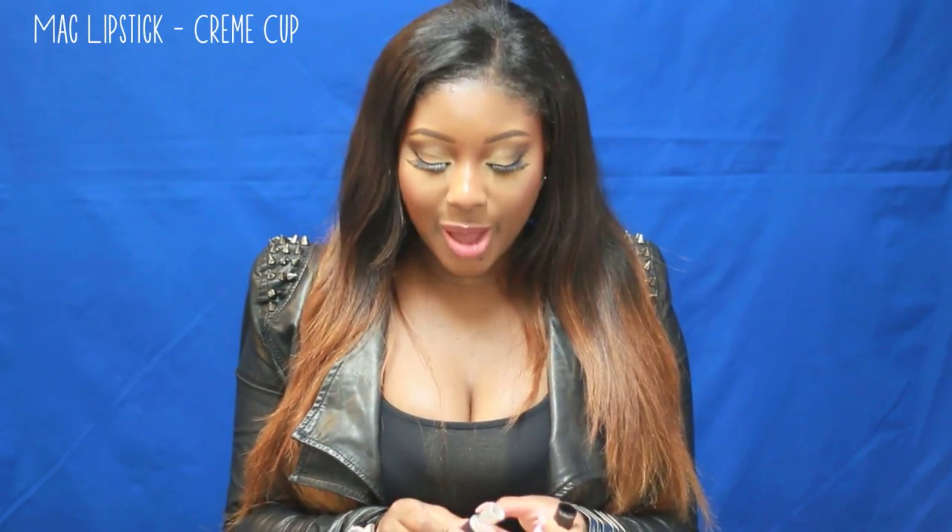The last lipstick I want to talk about is MAC Cream Cup. I can't believe I didn't pick it up until last month because I had been sleeping on this lipstick. It's a cream sheen lipstick — a pinky nude — and you guys know I love my pink lipsticks. It's an everyday lipstick for me. You can apply a brown lip liner around your lips to make it not look as pink, blend it in, and it looks gorgeous. You guys have got to check this out.